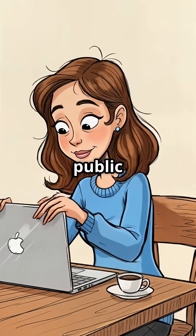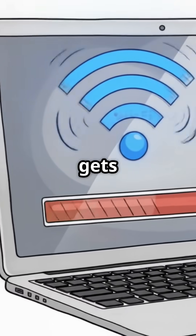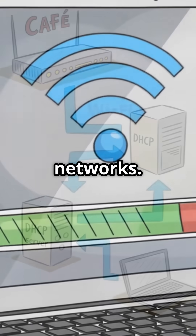Alice connects to the cafe's public Wi-Fi, not thinking twice about potential risks. Her laptop gets an IP, DNS, and gateway through DHCP — a standard process for most networks.